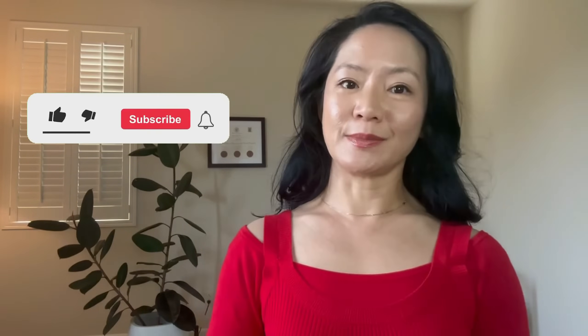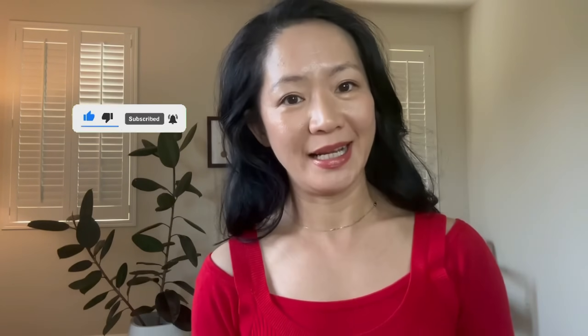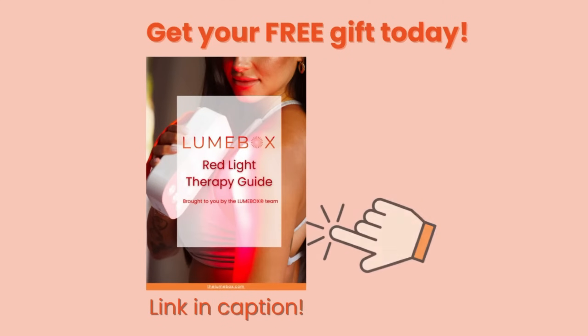Before I dive in, be sure to hit that subscribe button if you want to continue receiving helpful information about red light therapy. And if you're new to red light therapy, be sure to download our gift to you — a comprehensive free guide all about red light therapy, what it can be used for, what to look out for in a device, all linked in the caption below.